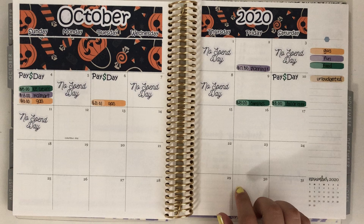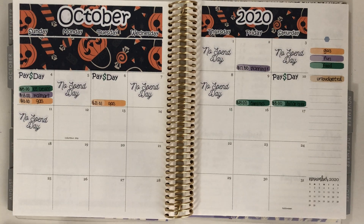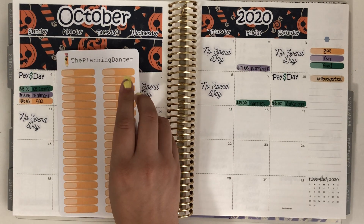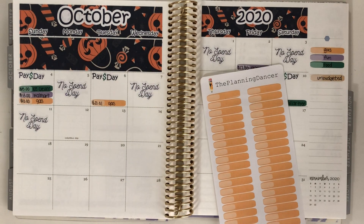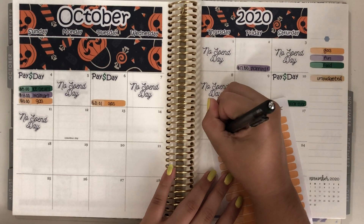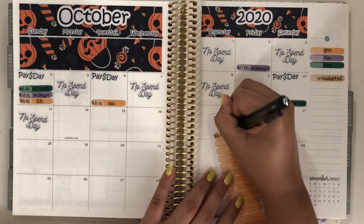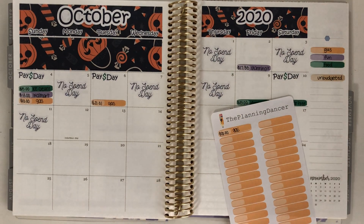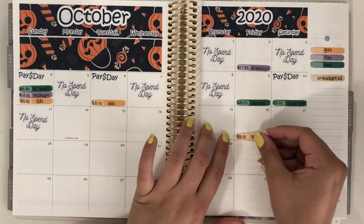So I had an expense from each category. Let's start with gas. I'm going to grab my orange expense labels. I spent $20 on gas — I don't remember which gas station this was, so I'm just going to write gas. And this was on the 16th, so on Friday.